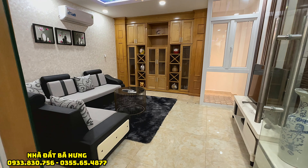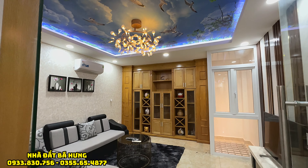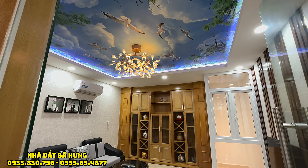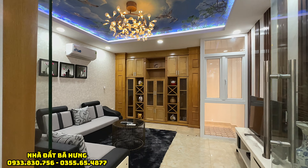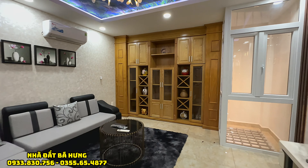Ở đây thì chú cũng tặng lại sofa, tủ rượu, gỗ sồi, máy lạnh. Trên thì có đèn trùm, trần vân mây xuyên sáng, cũng như là một bộ cửa kính cách âm. Rất đẹp. Có sân phơi ra phía ngoài.